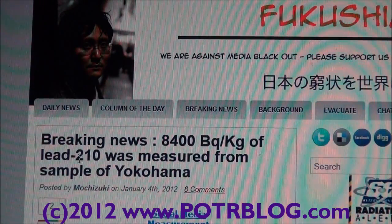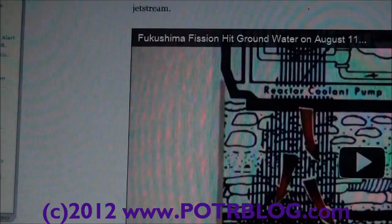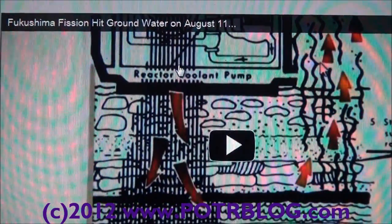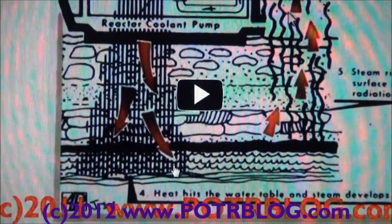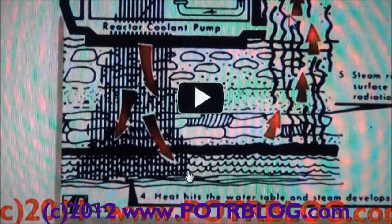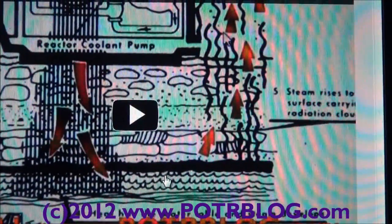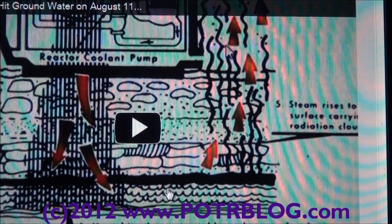We first reported that we believed this was happening back on August 20th when we released this video. There's a quick shot in here where corium is going down into the groundwater, and as the fissioning corium hits the groundwater it steams it up. Japanese groundwater is naturally heavily radon-laden, and oftentimes even more so after earthquakes.